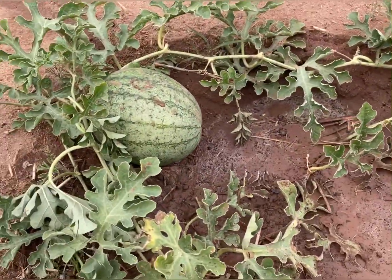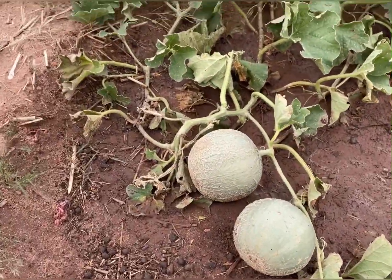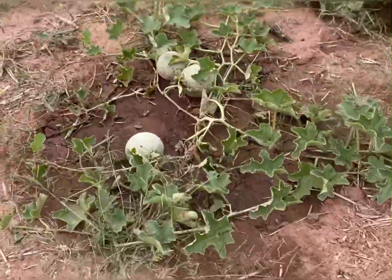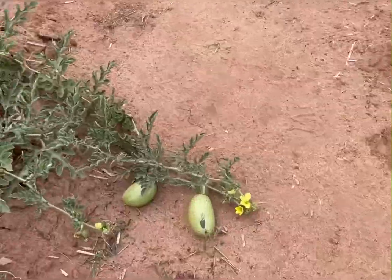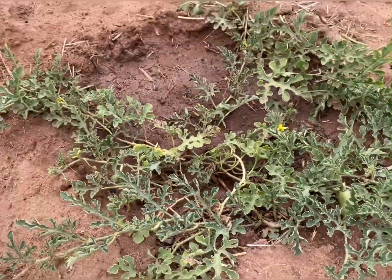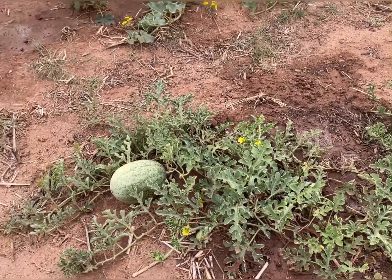Watermelons. Some cantaloupe over here. Got one over here too. I don't know if these are going to have time to make it or not — they might. Here we are past midway of September 23rd today.